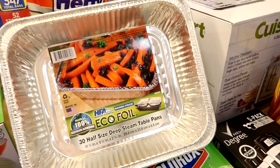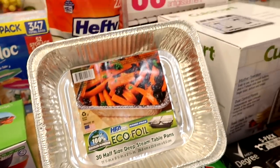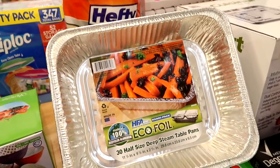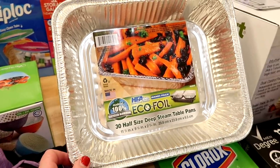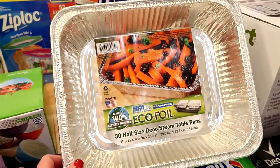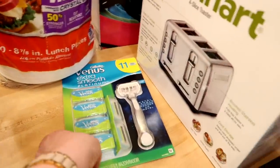I was also out of my EcoFoil steam table pans — about 12 by 9 inches, just a bit smaller than a 9 by 13 pan. I like to use these for freezer meals or taking a dinner to someone who's sick or as a thank-you. They're perfect for a freezer lasagna or casserole. 30 come in the package and it's a really great deal.